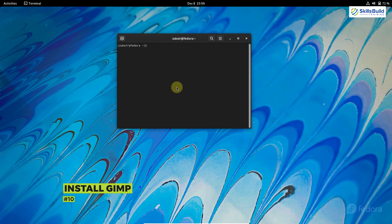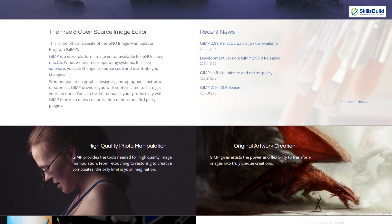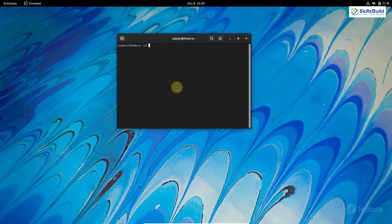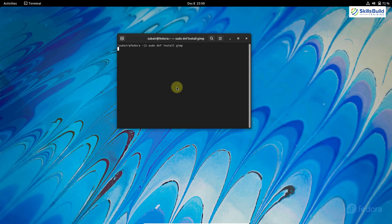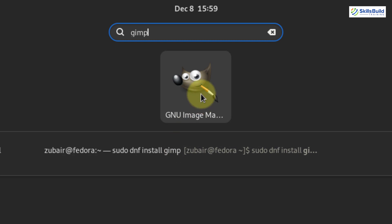Number ten: install GIMP. GIMP is a small but compelling image manipulation software that we can use to edit our images and pictures. To install it in Fedora, run: sudo dnf install gimp, and hit enter. I have already downloaded it — searching for it here, you can see it is already present and available in my system.